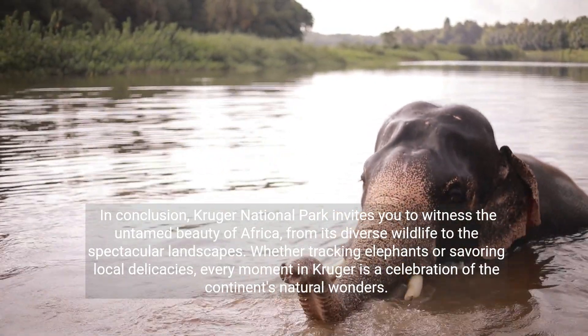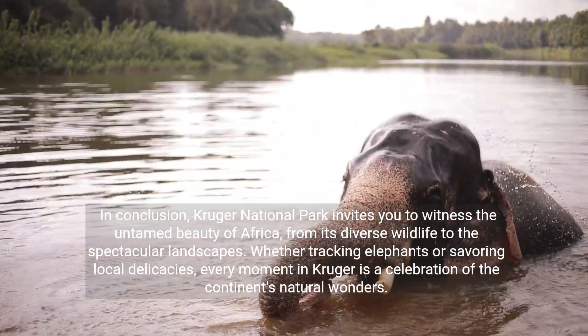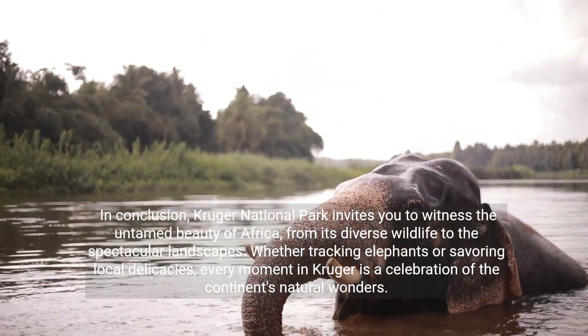Kruger National Park invites you to witness the untamed beauty of Africa, from its diverse wildlife to the spectacular landscapes. Whether tracking elephants or savoring local delicacies, every moment in Kruger is a celebration of the continent's natural wonders.